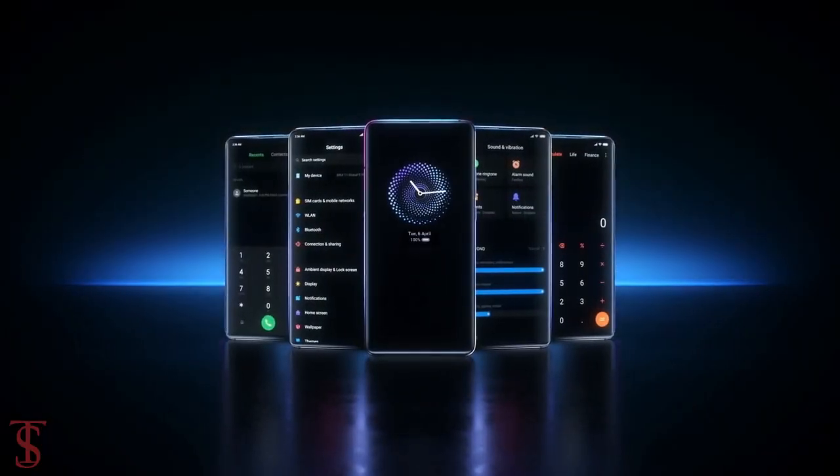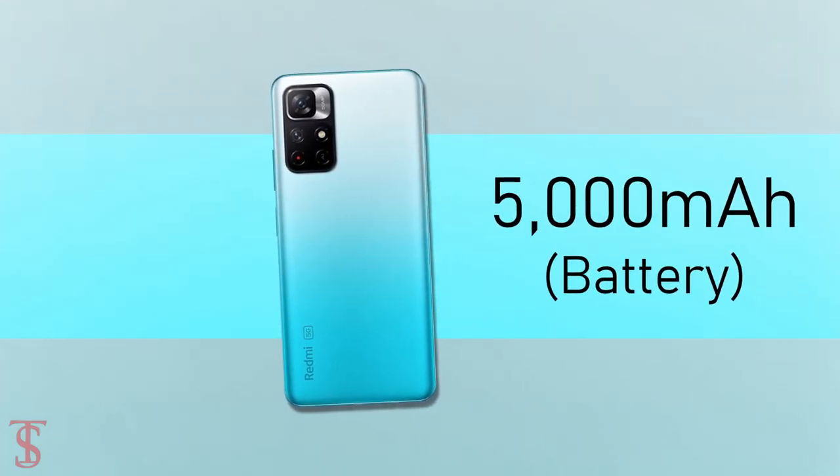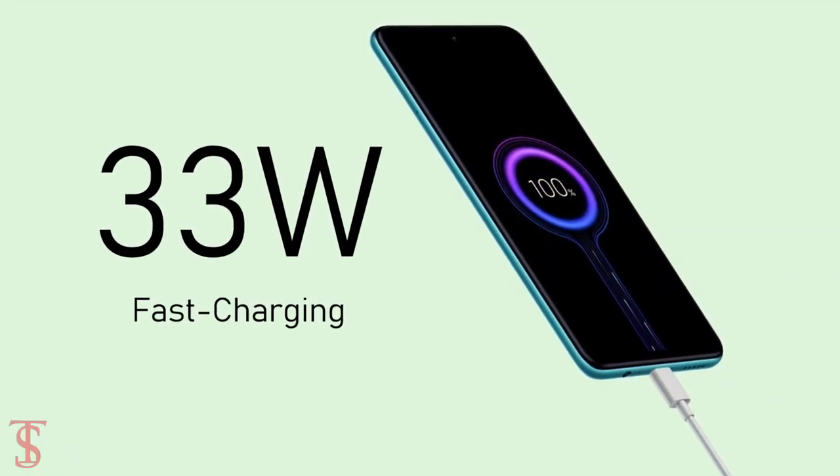On the software front, the handset runs on Android 11 based on MIUI 12.5 skin on top, and it houses a massive 5000mAh battery that supports 33W fast charging.